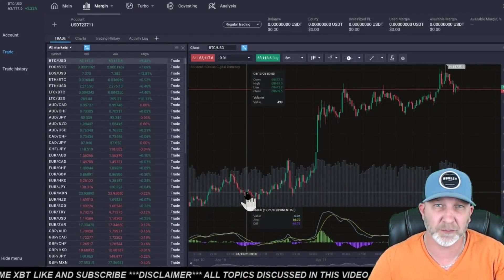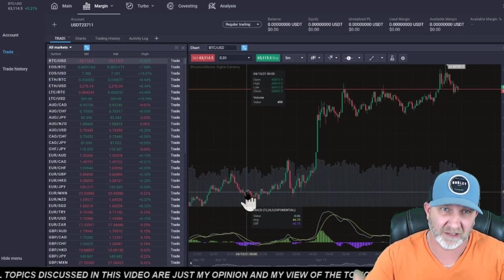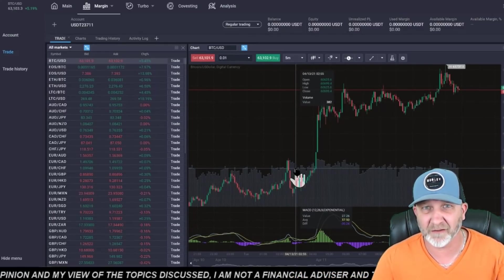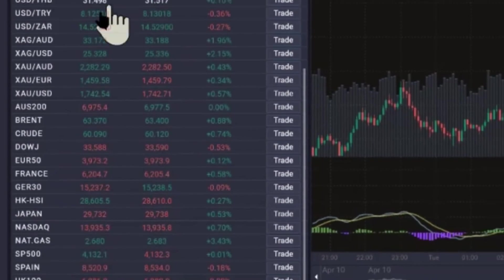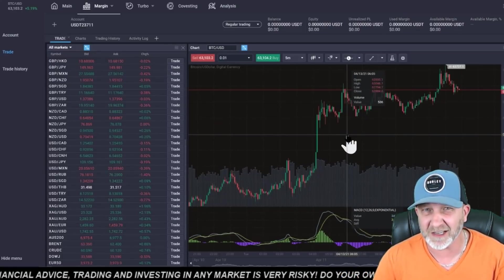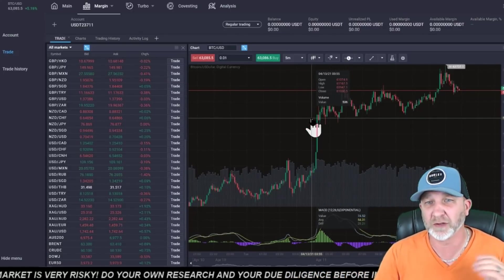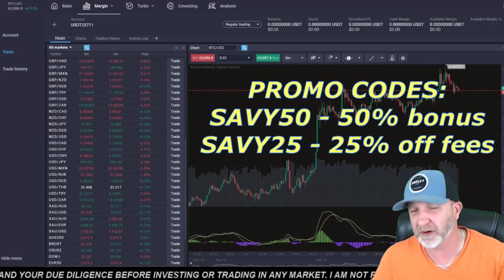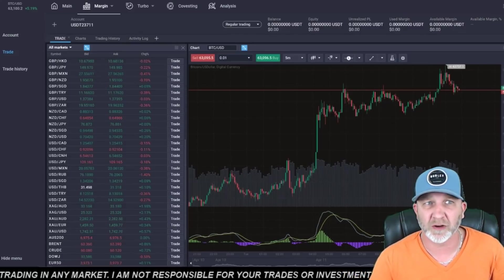If you're interested in trading, check out PrimeXBT, my favorite exchange. I'll leave a tutorial on how to use their margin, co-vesting where you can invest in other traders, and Turbo — another fun way to trade crypto. You can trade crypto, Forex, gold, silver, oil, S&P, Dow Jones — everything from one exchange. They use USDC and USDT now. Use my promo code SAVVY50 for 50% on top of whatever you deposit, or SAVVY25 for 25% off your fees.